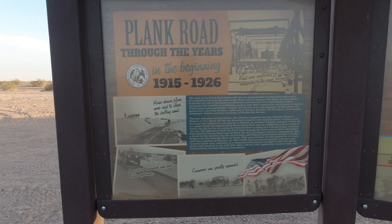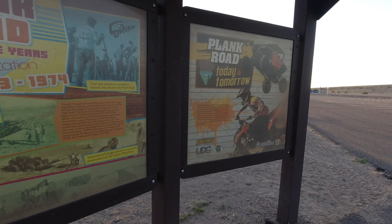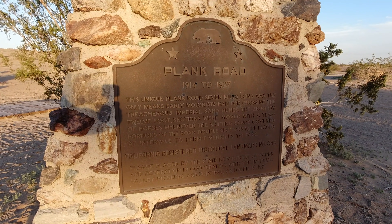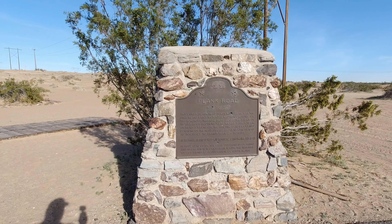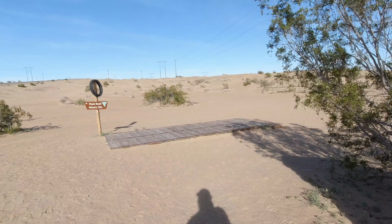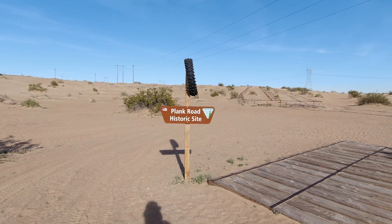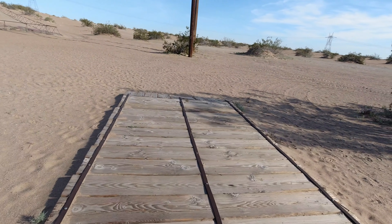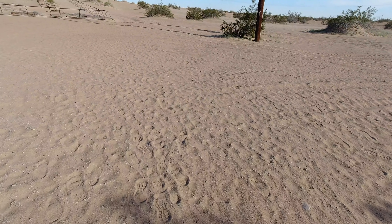You'll come across a kiosk giving information on the Plank Road and a historical marker talking about the history of the road. Just past the historical marker, there is a recreated section of the Plank Road to give an idea of what it would have looked like in its time. This section is not fenced off and you can actually drive your vehicle onto it to get an idea of what it's like to drive on this type of road.